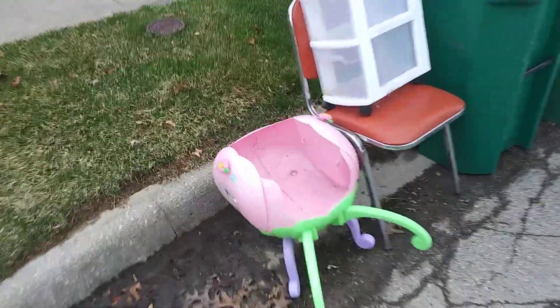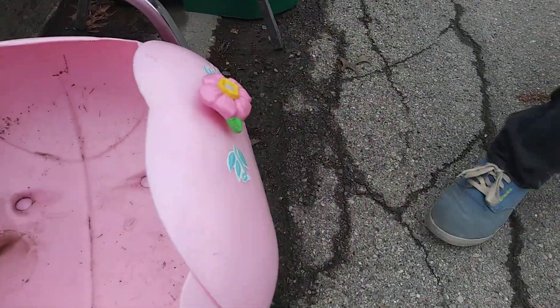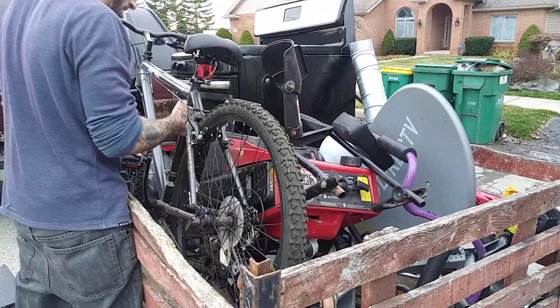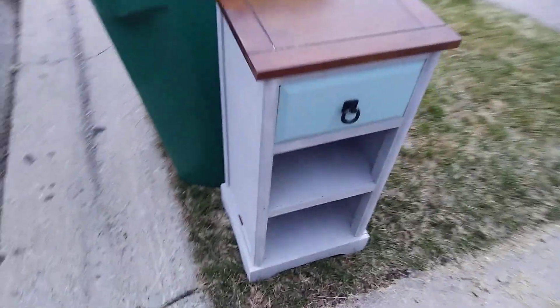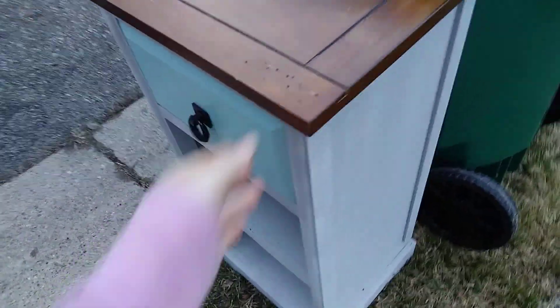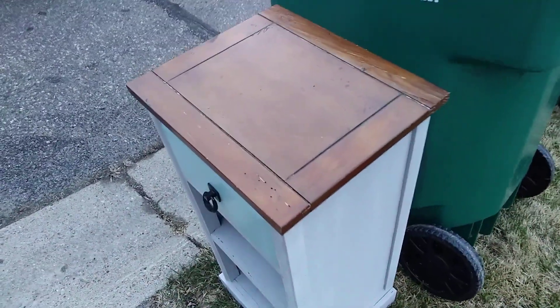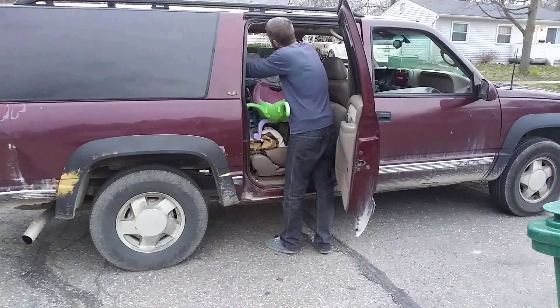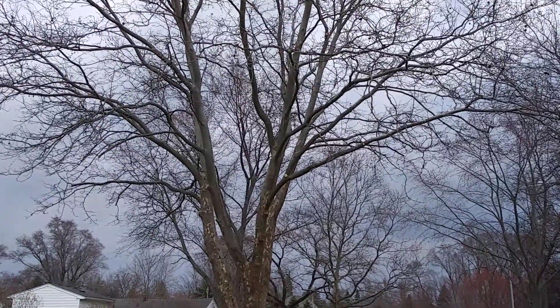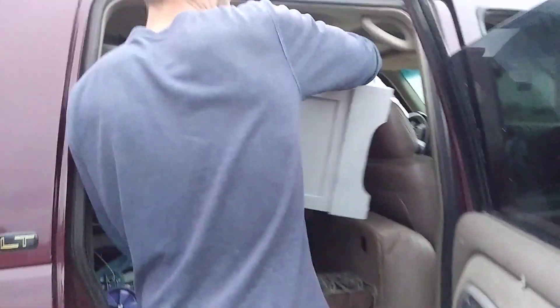We found a cute little wheelbarrow — so cute, grabbed it. The trailer is filling up again — freaking craziness. Then a guy across the street flagged us down because he's got a bike. We found a nice little side table — nothing weird with the drawer like another little table I had to leave behind on Sunday. I like this piece, it's coming with us. Poor Rich has to rearrange everything. It hasn't started raining yet but it's looking a little ominous out there.